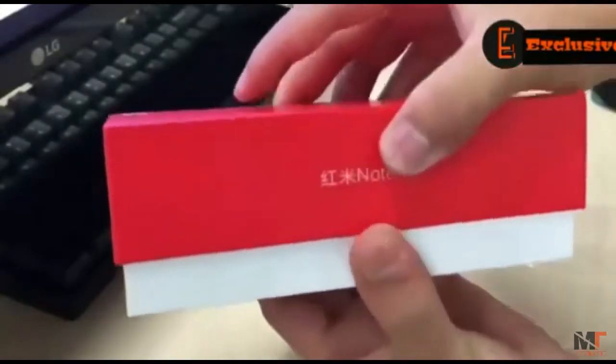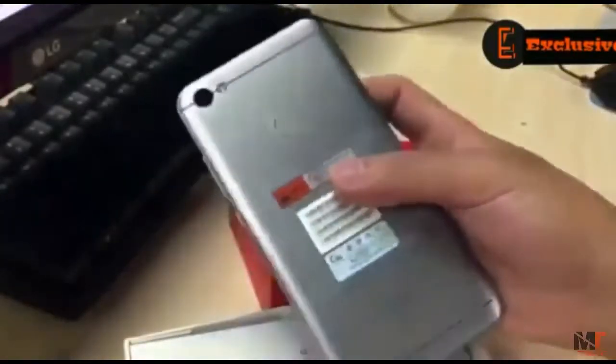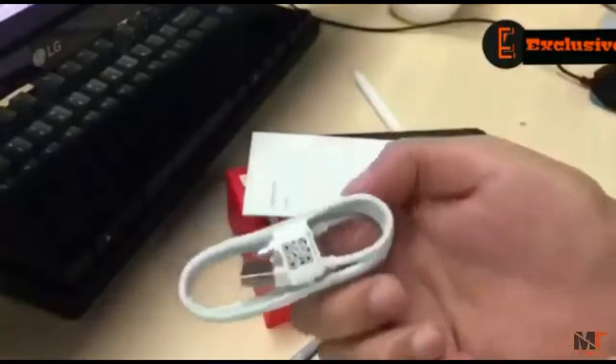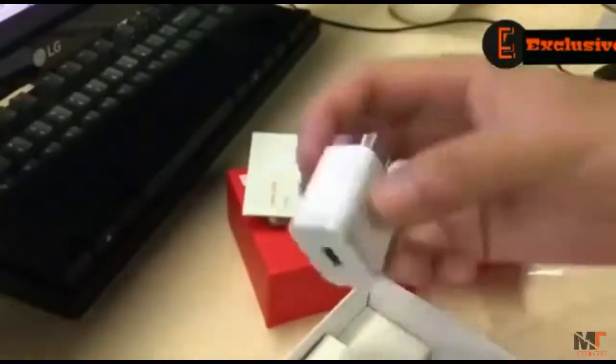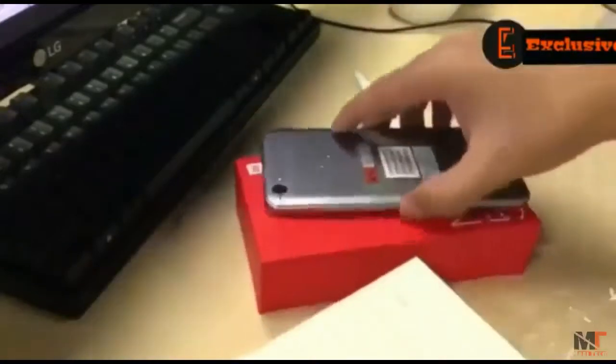Xiaomi held an online live broadcast to release the Redmi Note 5A. You will get 2 variants for this device. We have the advanced version, and the features and price are very competitive. The box includes simple accessories like a charger, USB cable, manual, and quick start guide.